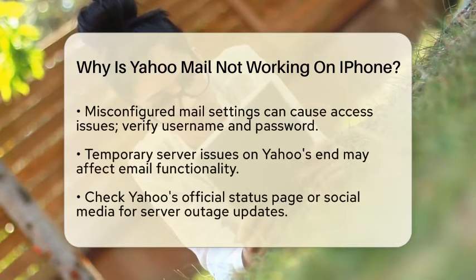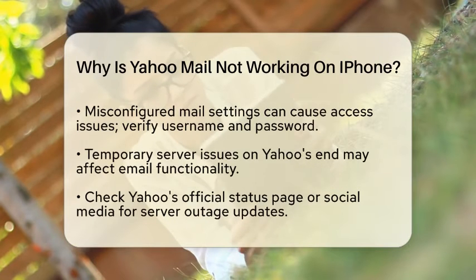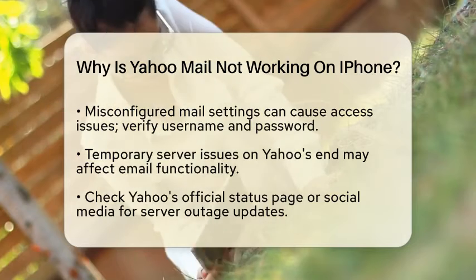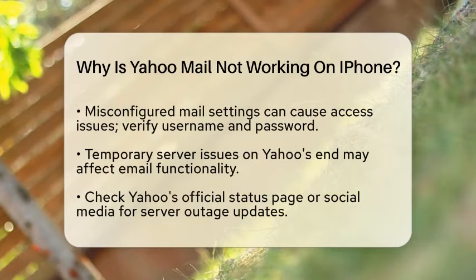Next, it's important to ensure that the Yahoo Mail application is updated to the latest version. Sometimes, older versions may have bugs or compatibility issues that can prevent the application from functioning properly. You can check for updates in the App Store.